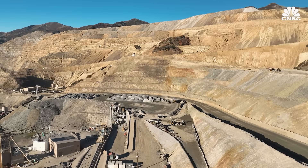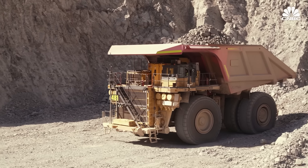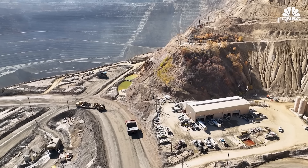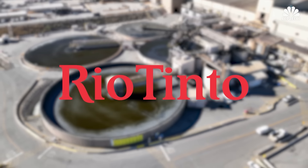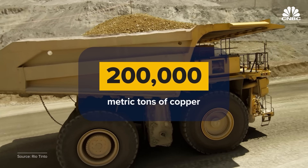What you see behind me is, from my personal view, one of the most iconic mines in the entire mining industry. We move roughly 150 million tons of earth every single year to make sure that we always have access to our ore body. Copper mines, like this one in Utah, are on the front line of America's transition to clean energy. This site, owned and operated by mining giant Rio Tinto, produces roughly 200,000 metric tons of copper annually.